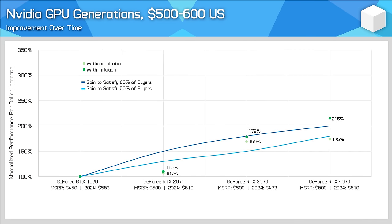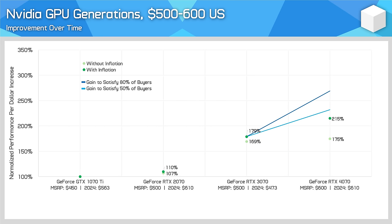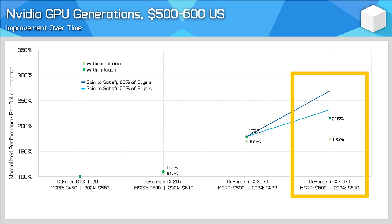Nvidia faced similar issues with the $500 US range. This chart really highlights how bad the RTX 2070 was, falling well short of a good generational gain. But unsurprisingly, the RTX 3070 was the opposite, a hit that offered a great improvement for Pascal owners if you could get one at the MSRP. Then along comes the RTX 4070, and opinions will be highly varied depending on whether you factor in inflation or not. As we reset expectations for each generation we can see a similar pattern. If you bought an RTX 2070, the 3070 presented as a fantastic upgrade, exceeding the gain needed to satisfy 80% of buyers. The 4070 is also not awful as an upgrade from the 2070, but relative to the 3070, if you were expecting a typical performance uplift then it certainly did not deliver the required performance per dollar increase.